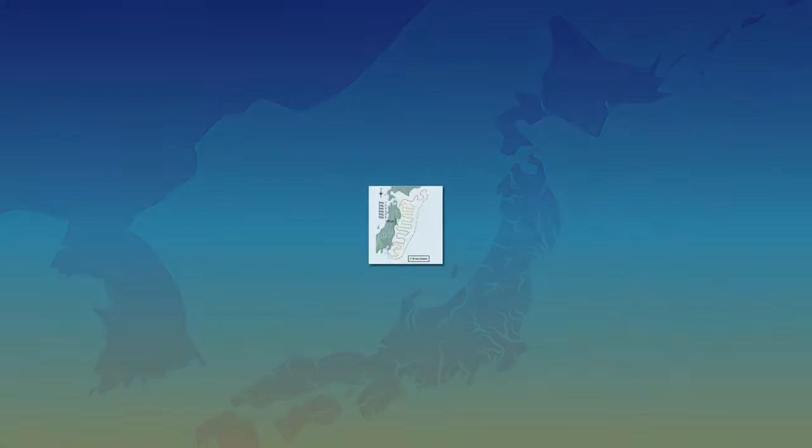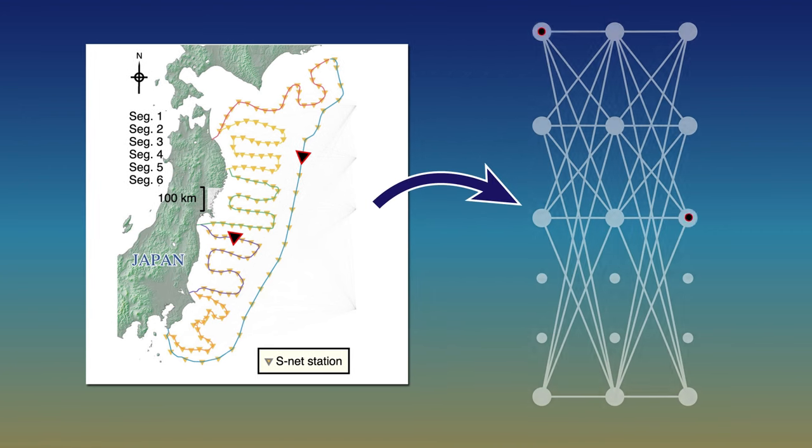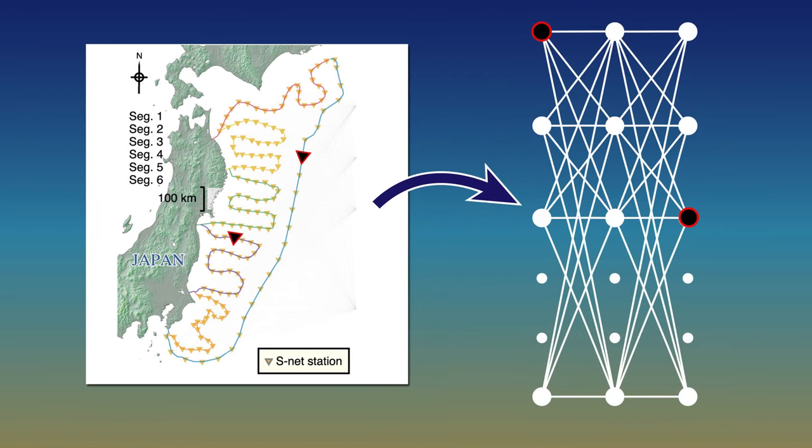The caveat here is understanding sources of uncertainty. Any error in how data are measured by the SNET observational network, or in how they're input into the model itself, will undoubtedly affect the results. Dampening these sources of uncertainty is the goal of future and ongoing work.